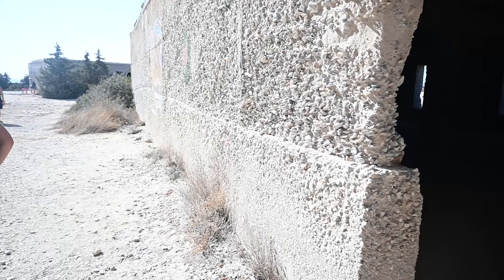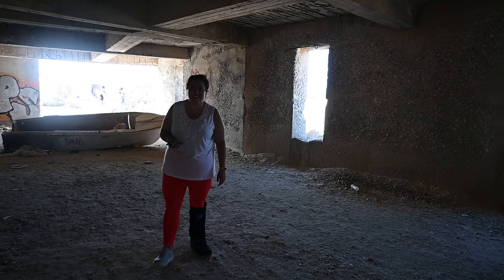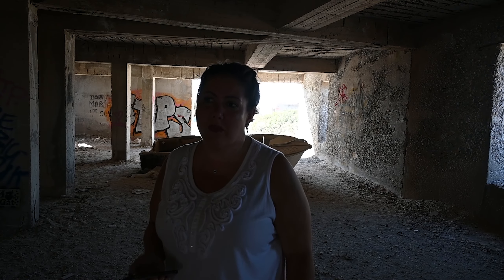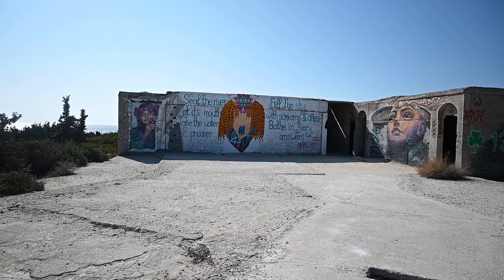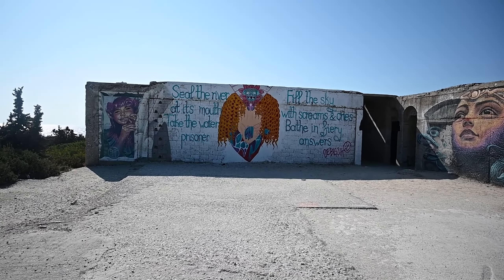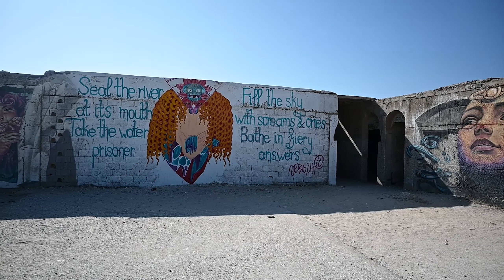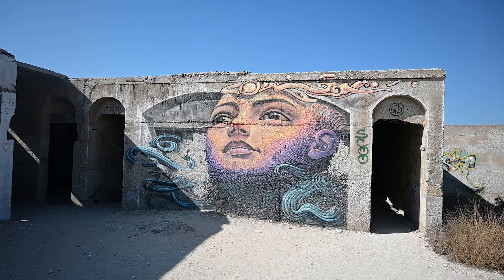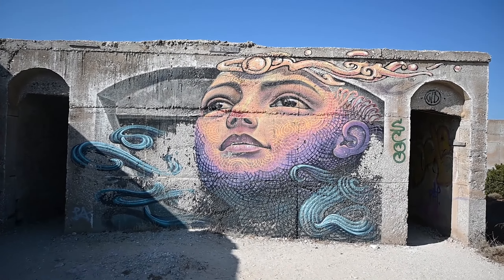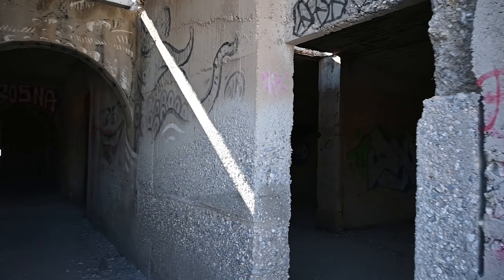You could tell people knew about this place, or discovered it the same way we did. There were definitely other people around. There's Megan walking around with her boot — she was really getting around despite clearly being in some pain. She told us to go a bit farther up the hill, that there was some higher quality art up there. So this is what we found: really like that little elf thing on the left. Found this mural with the text: 'Seal the river at its mouth, take the water prisoner, fill the sky with screams and cries, bathe in fiery answers.' These women remind me of Alex Gray's artwork — anybody who's a Tool fan probably knows Alex Gray.